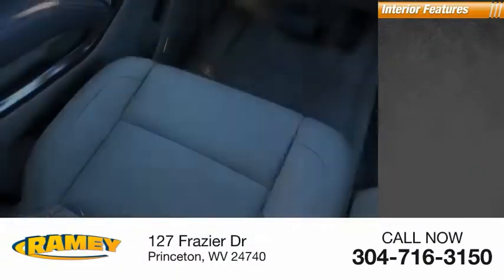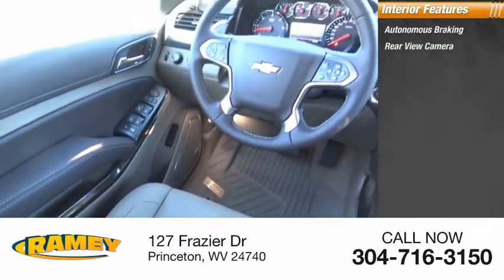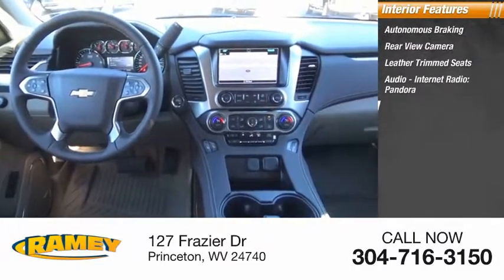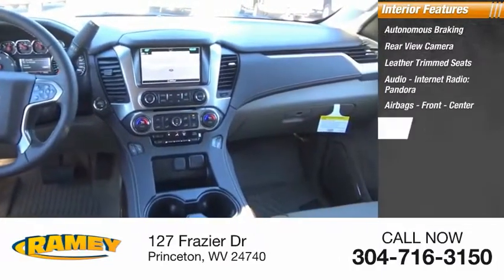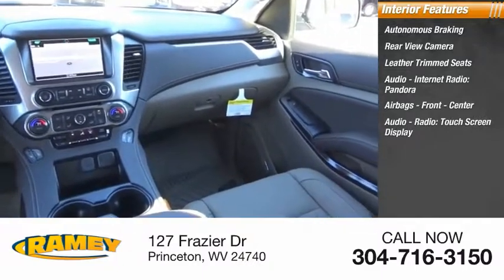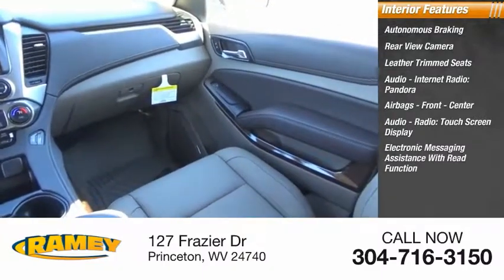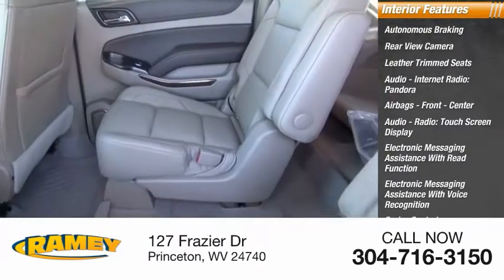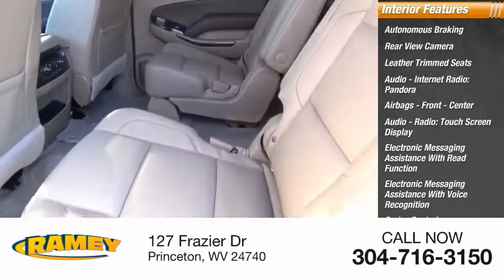Inside you'll find autonomous braking, rear view camera, leather trim seats, audio, internet radio, Pandora, airbags — front, center — audio radio touchscreen display, electronic messaging assistance with read function, electronic messaging assistance with voice recognition, cruise control, cargo area 12-volt power outlet.